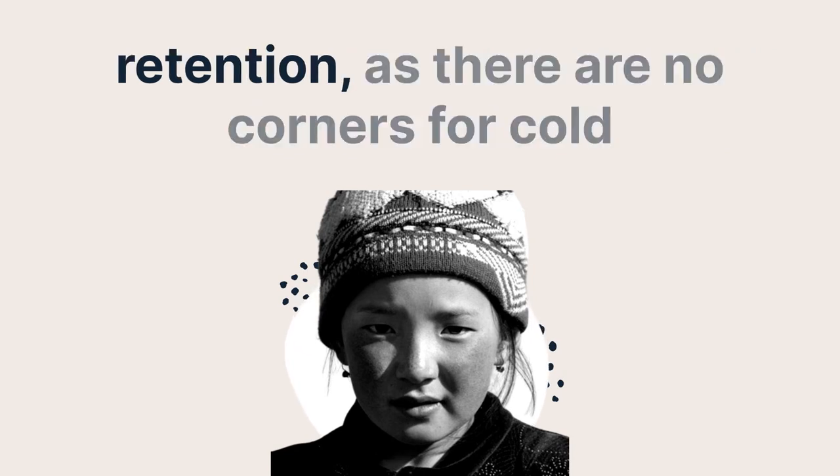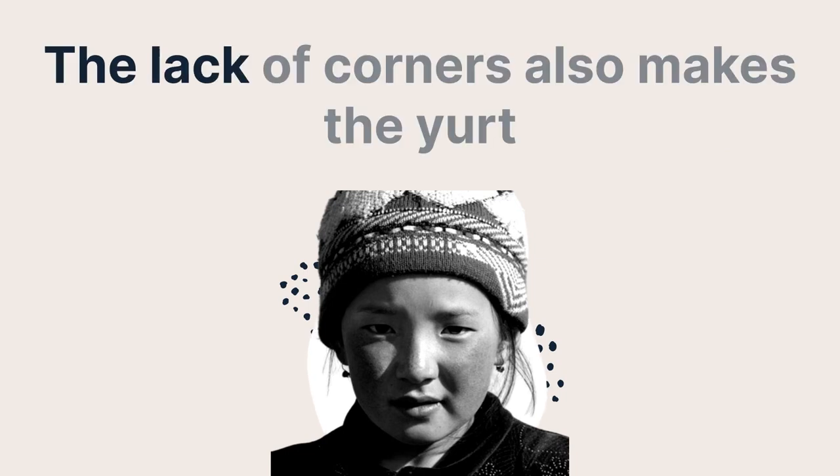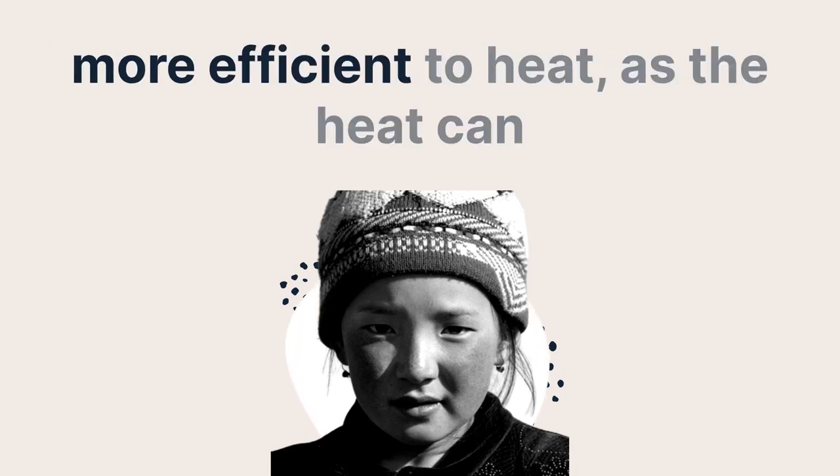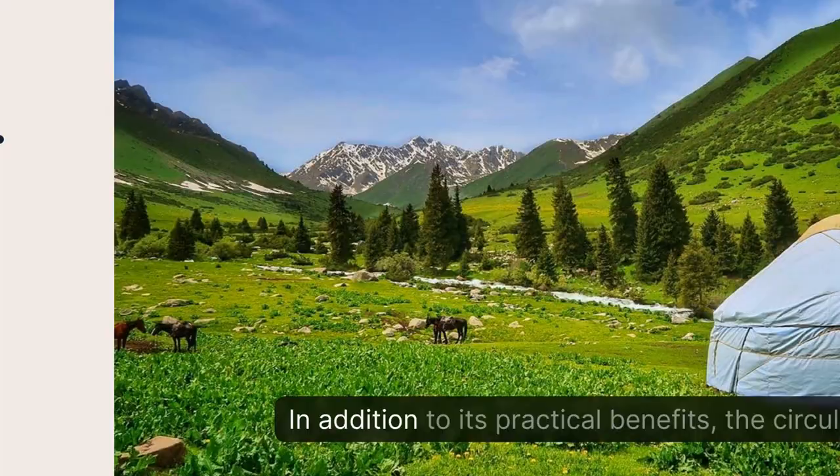There are no corners for cold air to get trapped in. The lack of corners also makes the yurt more efficient to heat, as the heat can circulate more easily throughout the space.